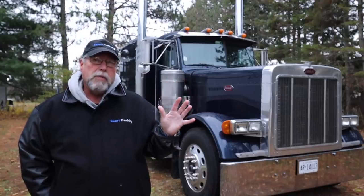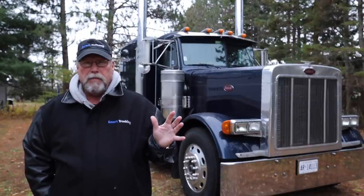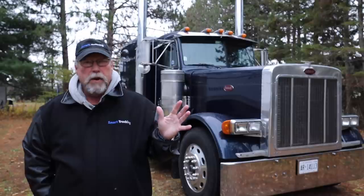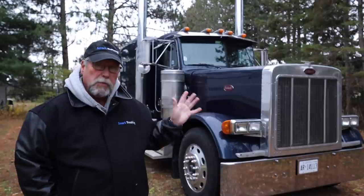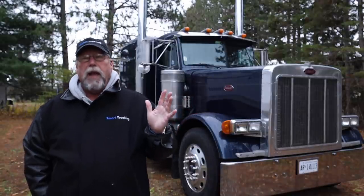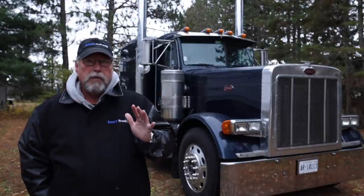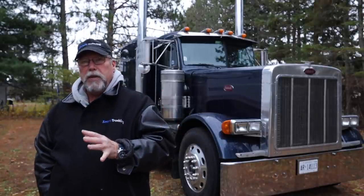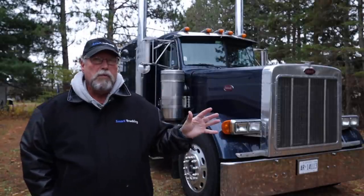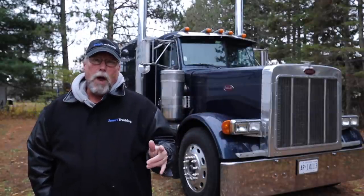So Peterbilt announced they were going to get rid of the 359, and everybody held their breath to see what the differences were going to be, and just exactly what they were going to come out with. What they did come out with was the 379 model Pete, and it turned out to be their best move ever. It was their hottest selling truck for every year that they produced it, and guys like me that had been with the W9s with Kenworth moved over to the 379. I'm going to tell you why the 379 was so popular.